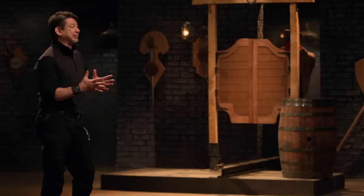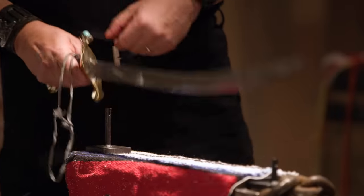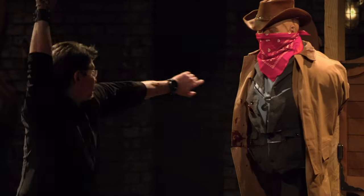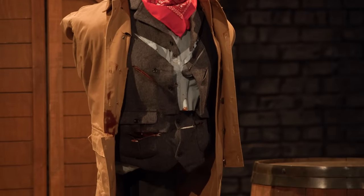Bladesmiths, welcome to the sharpness test, the Gunslinger Slice. Greg, you're up first. You ready for this? Absolutely. All right, giddy up. Greg, nicely done. Those are very sharp, clean cuts on, I'd say, at least three layers of clothing. Your weapon, it will cut. Thank you.